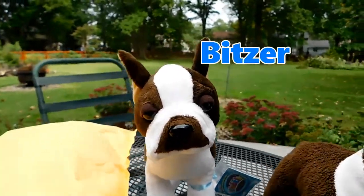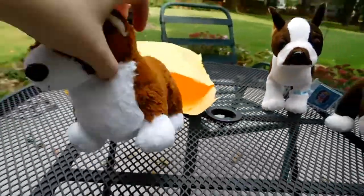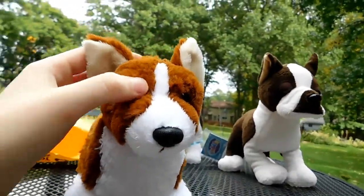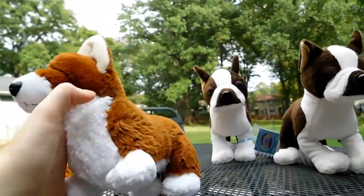And his name's gonna be Bitzer. And then she said — oh my gosh, there it is — if I can get it out of the package, it's the Corgi, dude. This thing is adorable, look at its face. The faces on these guys are adorable, oh my gosh, I love this.